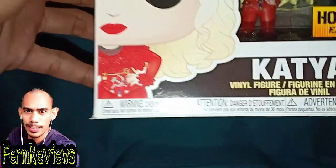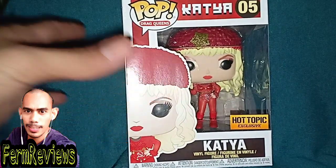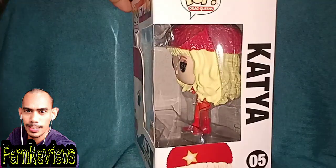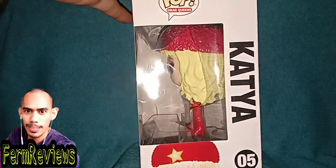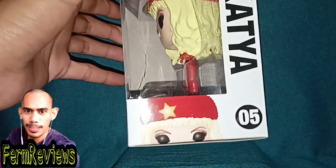This is exclusive from Hot Topic and it says Katya Vanille figure. Katya is a contestant on RuPaul's Drag Race — she was known for her appearance on the seventh season. I don't think she won, but she is one of the strongest contestants there.